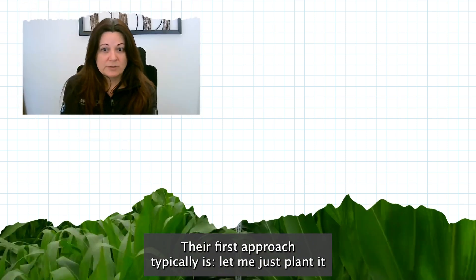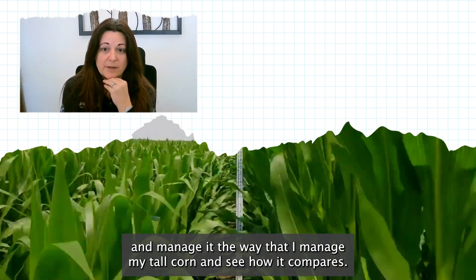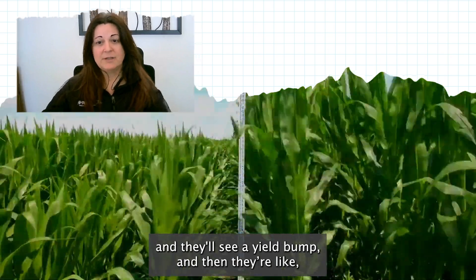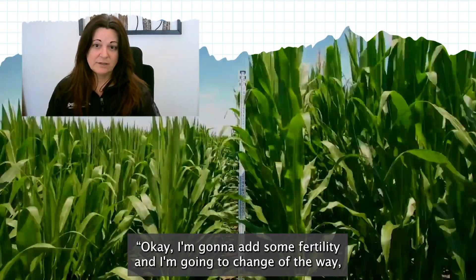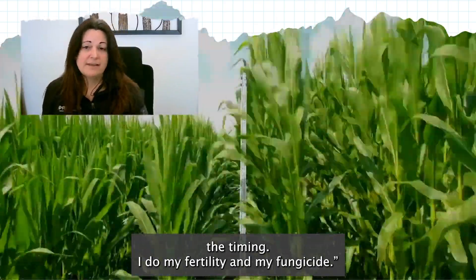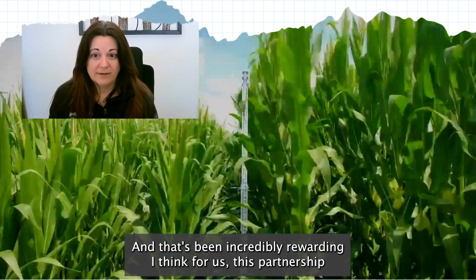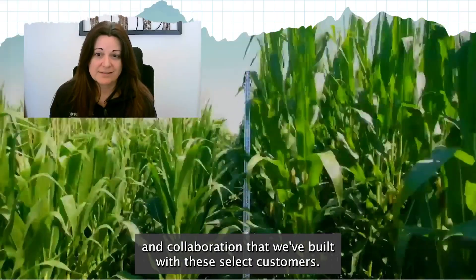Their first approach typically is to just plant it and manage it the way they manage their tall corn and see how it compares. So then they start playing with it — they'll add some population and see a yield bump. Then they'll add some fertility and change the timing of their fertility and fungicide applications, and they'll see that bump too. That's been incredibly rewarding — this partnership and collaboration we've built with these select customers.